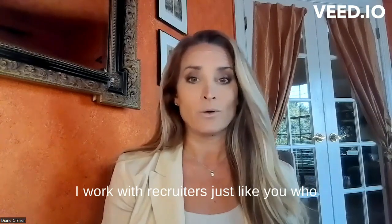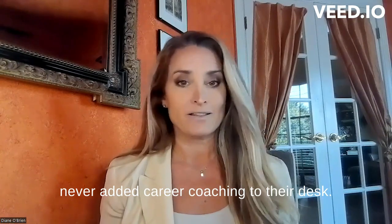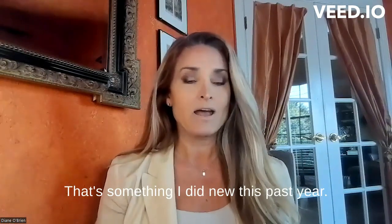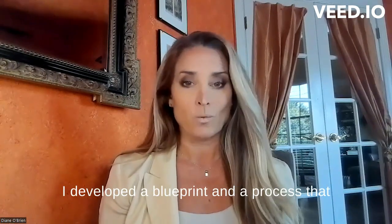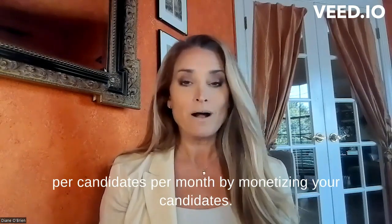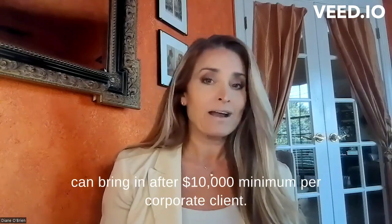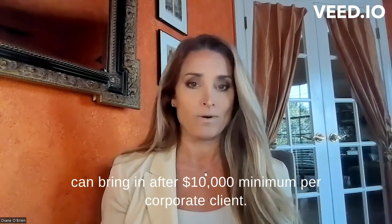I work with recruiters just like you who have never learned the retained model, or have never added career coaching to their desk. I developed a blueprint and a process that works, and you can cash inject $1,000 to $3,000 per candidate per month by monetizing your candidates. And if you don't know the retained model, that can bring an extra $10,000 minimum per corporate client.